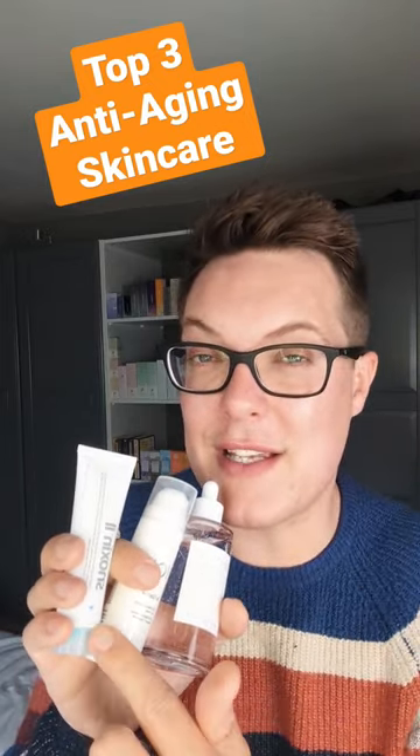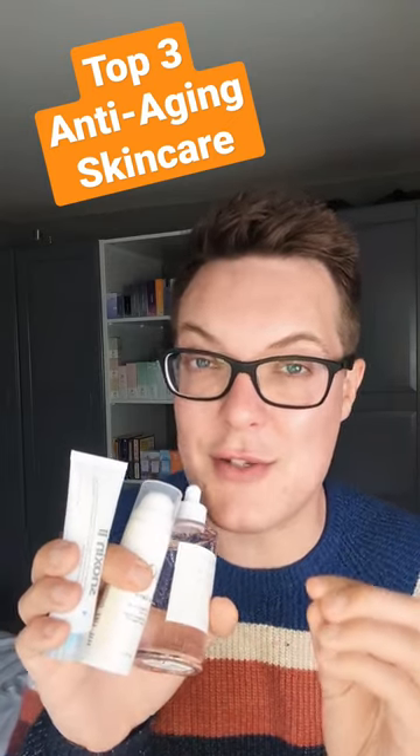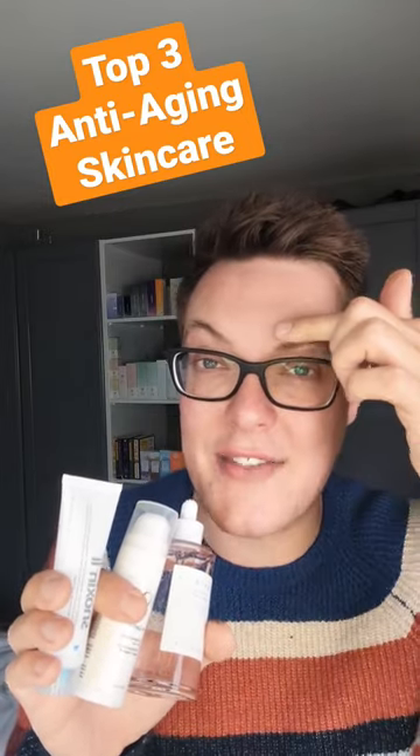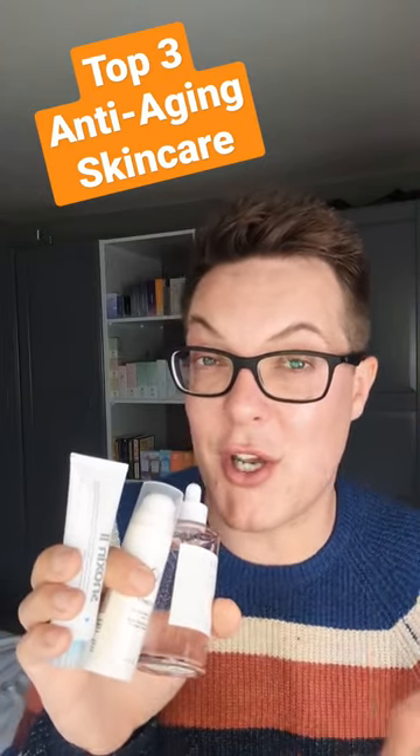Kicking things off with this product — this is the Indeed Labs Xenoxin 2 Serum. Use this on the areas where you have dynamic fine lines and wrinkles, those caused by movement. I'm talking about the crow's feet, the laughter lines and the elevenses. A little of this on, wait an hour and you'll see an instant smoothing out of that area. It's also got some great long-term benefits too.